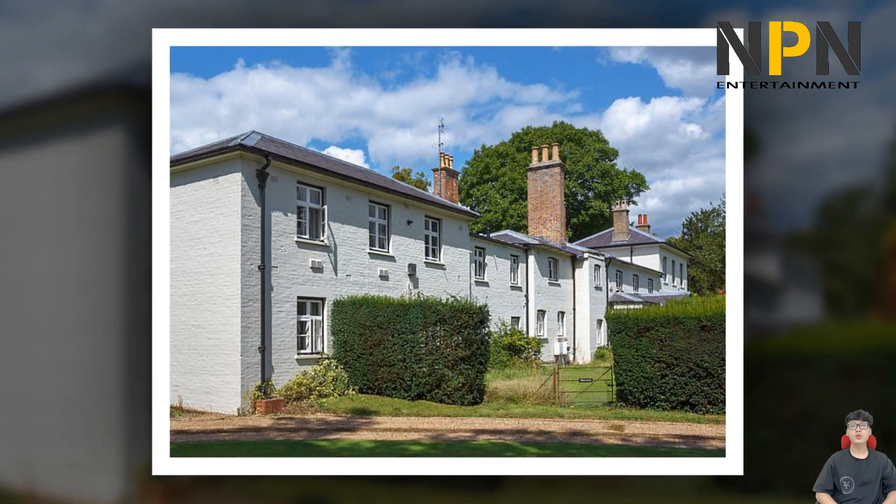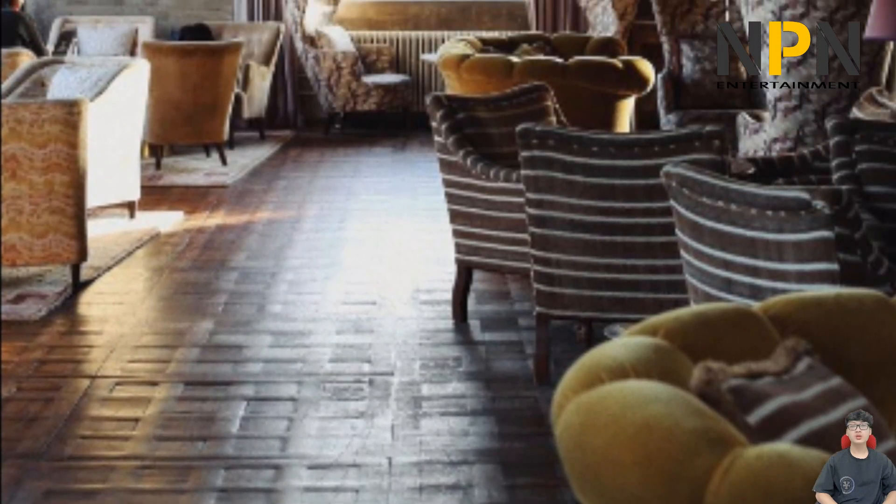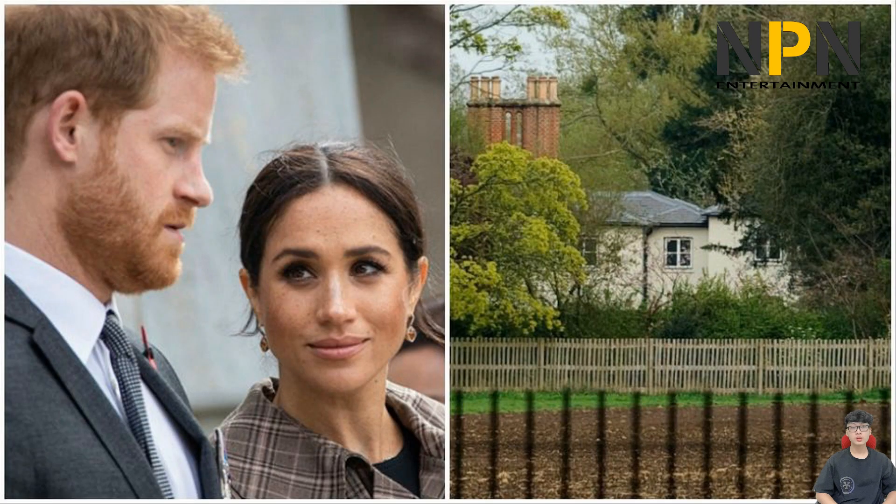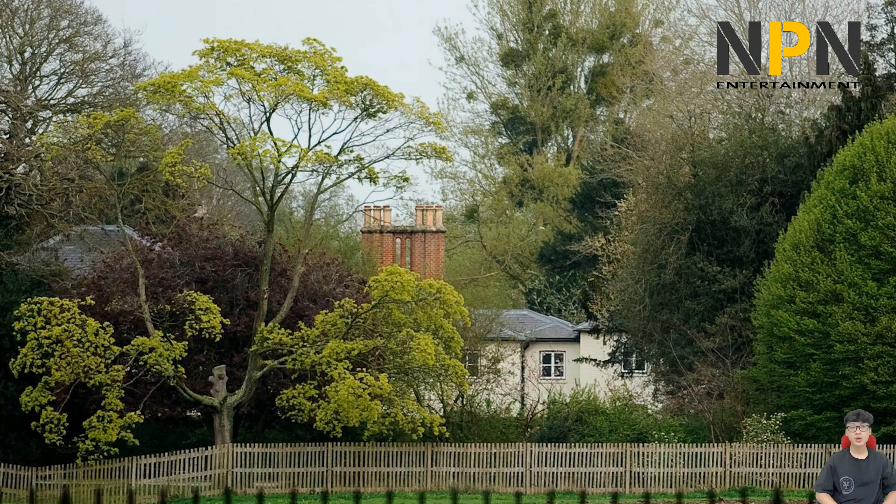Harry and Meghan will keep Frogmore Cottage as their UK home. It was revealed that Harry, Duke of Sussex, and Meghan, Duchess of Sussex, will keep Frogmore Cottage as their UK home as they split their time between the UK and North America, after announcing they are stepping back from royal duties. The couple, who will no longer use their HRH status or represent the Queen, have agreed to repay the £2.4 million of taxpayers' money spent on refurbishing their Windsor home.